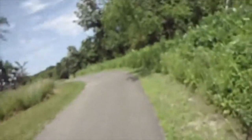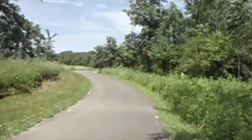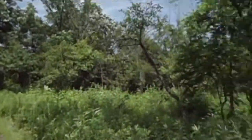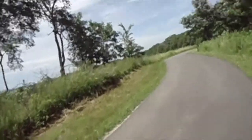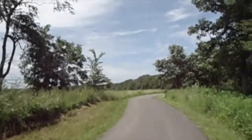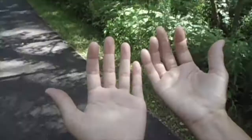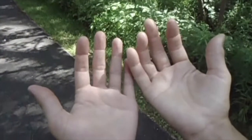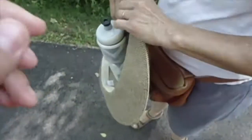Mom and I are at Hickory Creek Nature Preserve on this beautiful 85-degree weather. It's a recording. Mom's hands are getting so swollen — she can't get a ring off her finger.